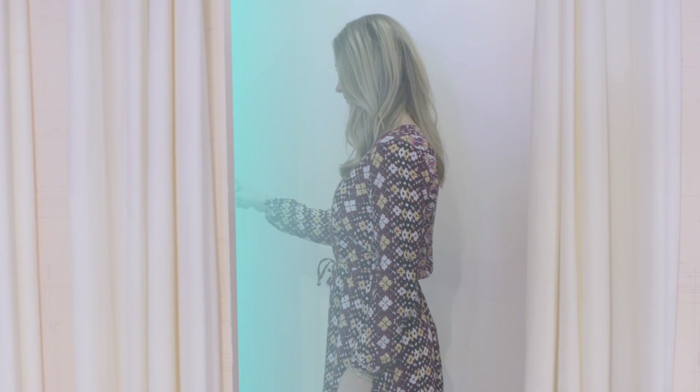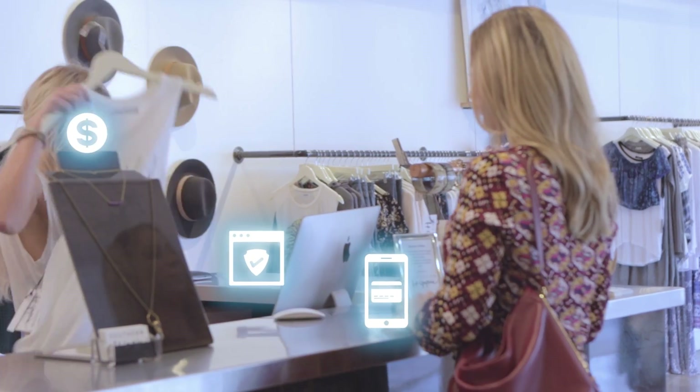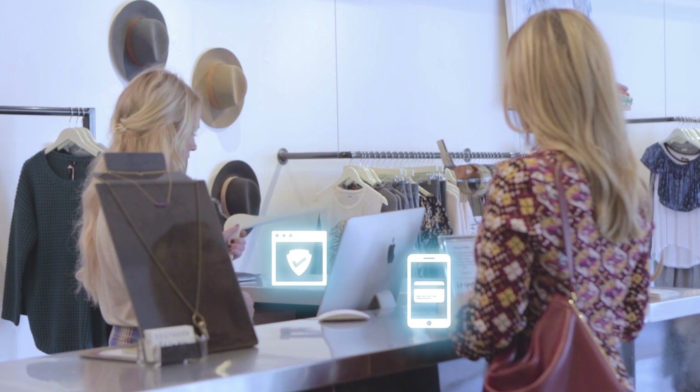The virtual closet connects back to the retailer's inventory system, so shoppers are able to virtually try on clothes that aren't actually seen in-store. NFC-equipped devices allow shoppers to quickly and securely pay for merchandise.